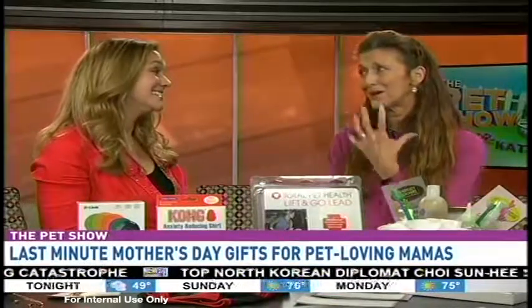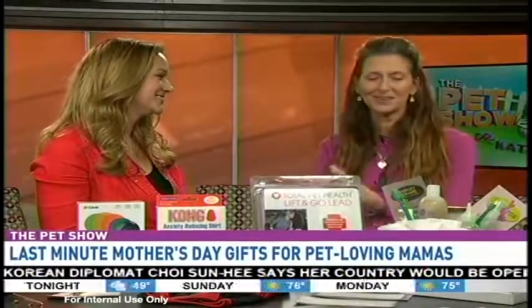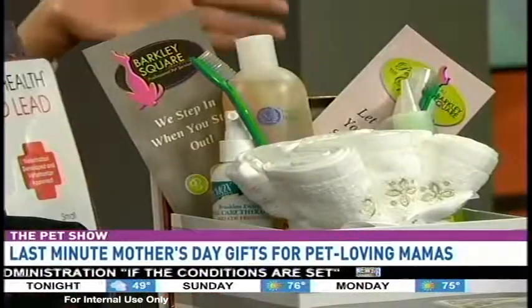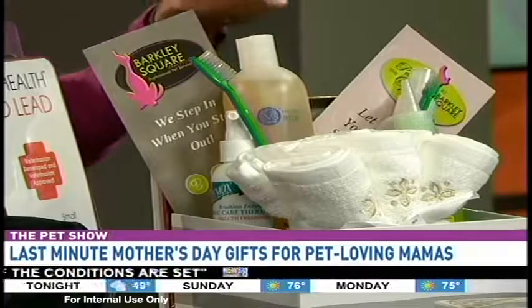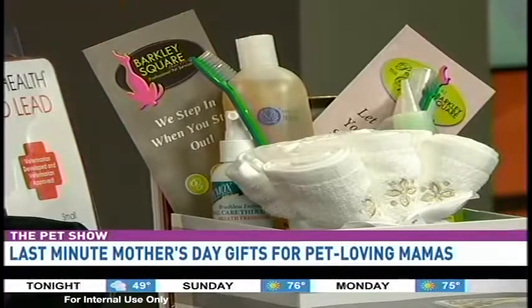Now, to make them smell better! For Mother's Day, what does our dog want to give mom? They want to give us a smile on our face — snuggles! Moms get a smile when they kiss us and they snuggle, but pretty often they're a little gamey or a little funky. So at Barclay Square Pet Spa we put a little basket together to show you.